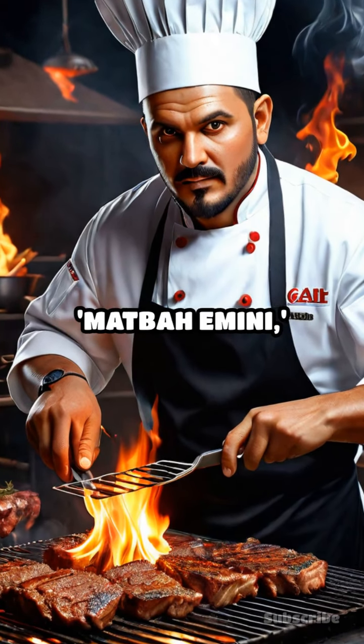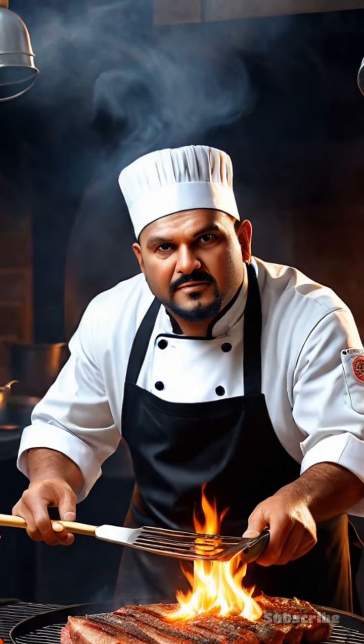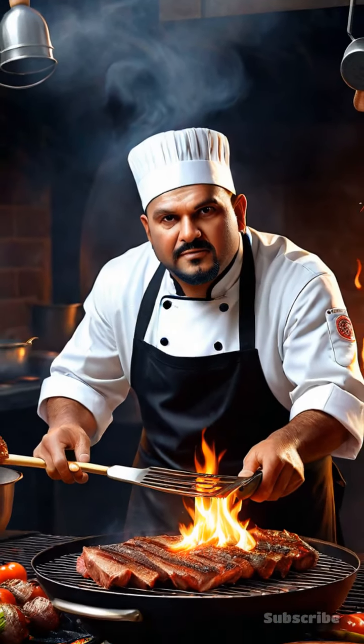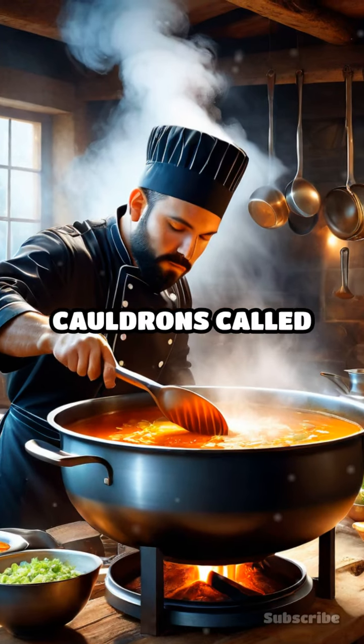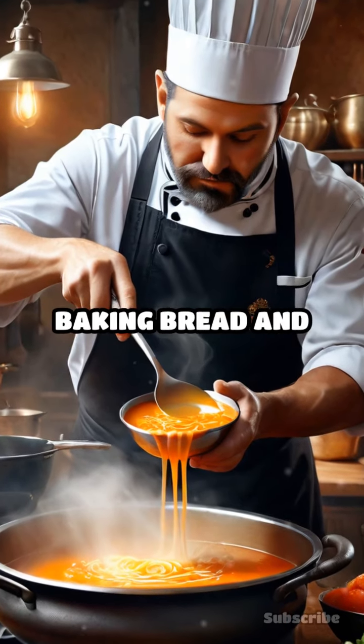The Ottoman cooks, known as Matpah Emini, employed a variety of cooking methods, including grilling, boiling, baking, and roasting. They used large cauldrons called kazans for soups and stews, and earthen ovens for baking bread and pastries.